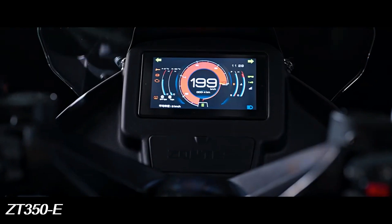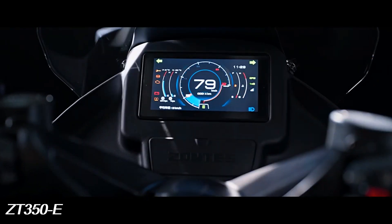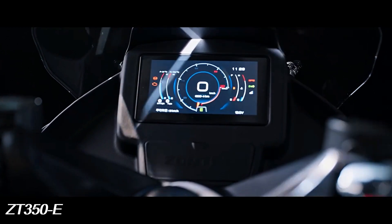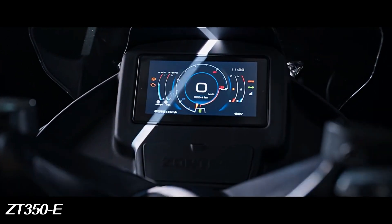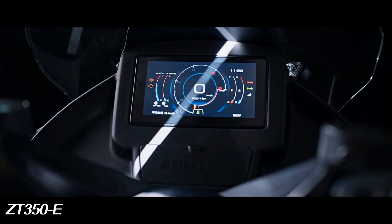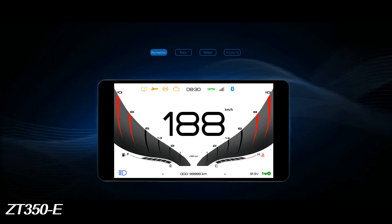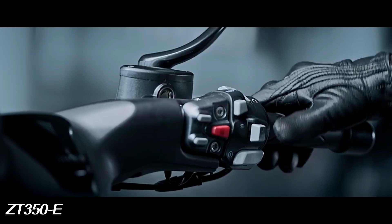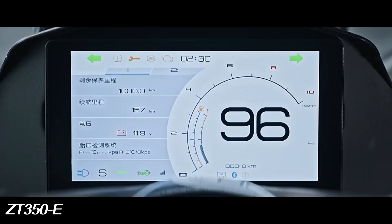The vehicle is equipped with a color TFT LCD digital instrument with four graphical interfaces, capable of switching between day and night modes. It provides all popular functions, including phone interconnection, tire pressure monitoring, navigation screen sharing, mirroring function, ability to play music via Bluetooth, answering calls, and automatic backlight adjustment.